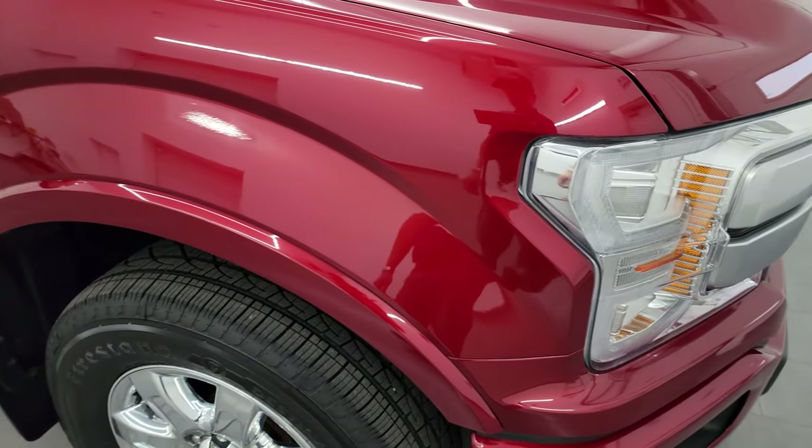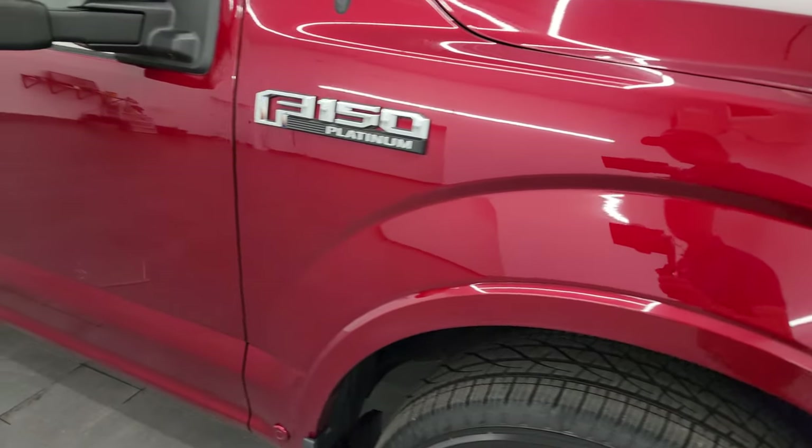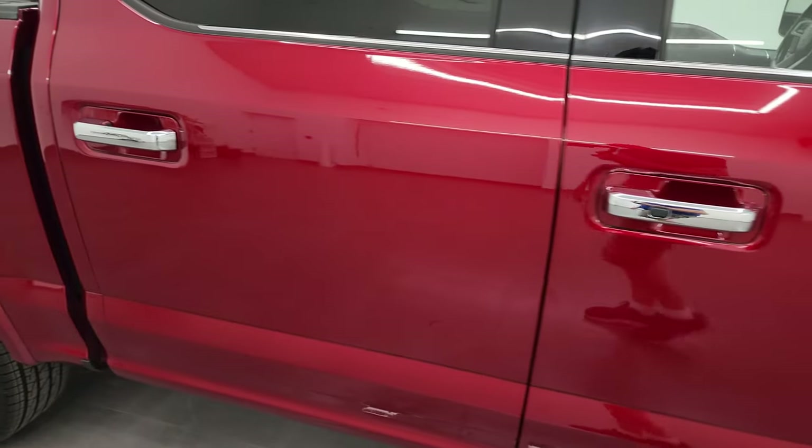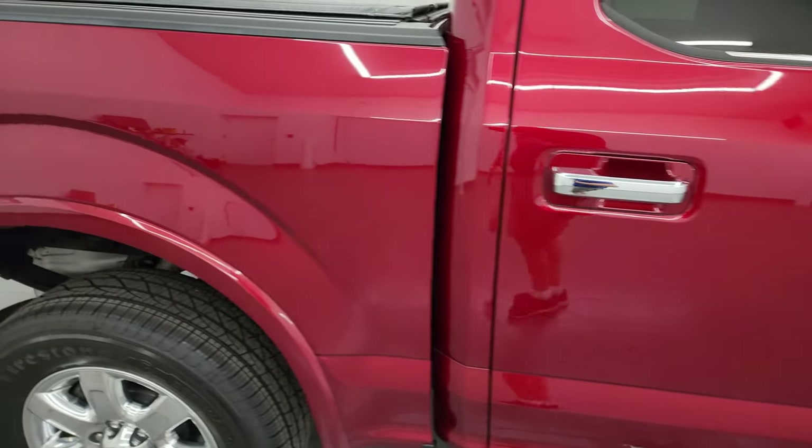Ruby red tint coat — it's got just a little bit of metal flake to it, very fine flake. Really a cool color. As you go down this side of the 2018 Ford F-150, take note of how clean the body is, how reflective and mirror-like that paint is.